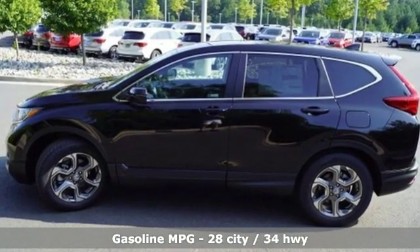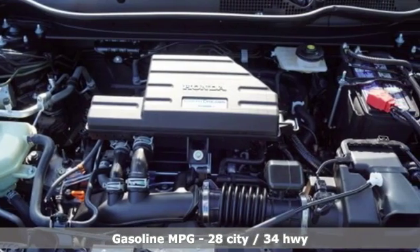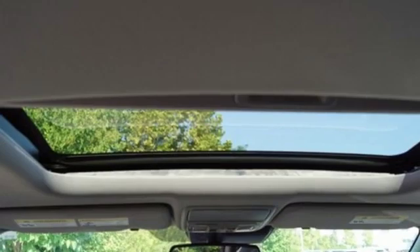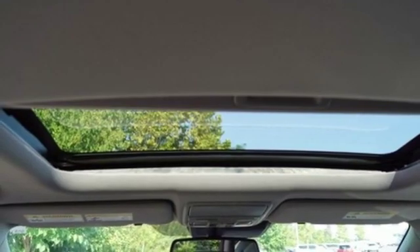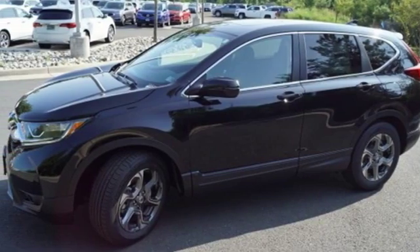And with features like these, every drive is a pleasure: streaming audio, doors and push button start proximity key, front heated leather bucket seats, auto dimming rear view mirror, remote engine start, and dual zone climate control.